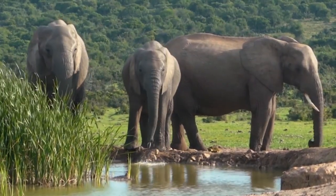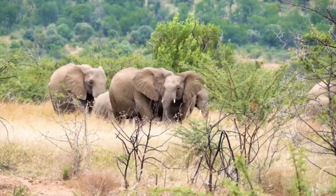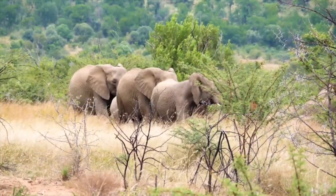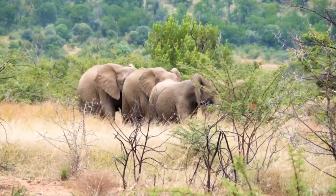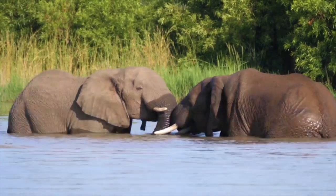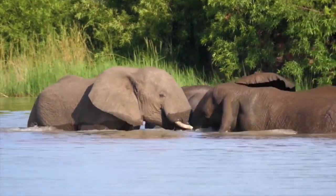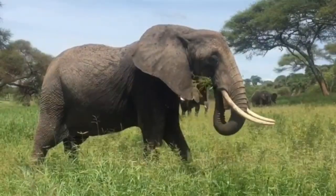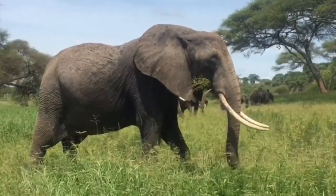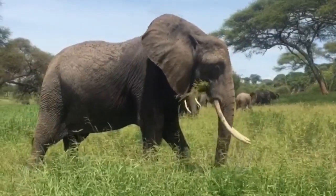Although elephant tusks cause problems because they are heavily poached for ivory, they are also incredibly useful. Elephants use them to remove bark and soft wood from trees, which they then devour. Tusks can also assist them in surviving dry spells — they use them to drill into the ground and find water in dry riverbeds, and to dig for salts and other minerals essential to their diet.